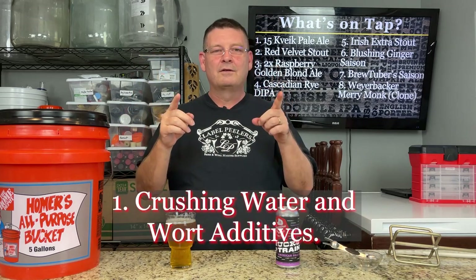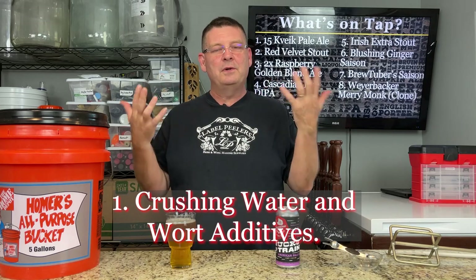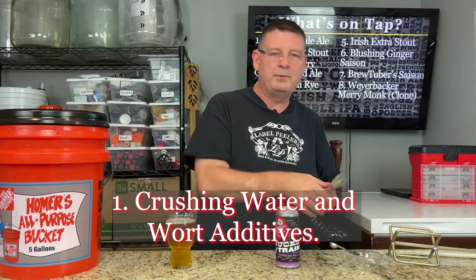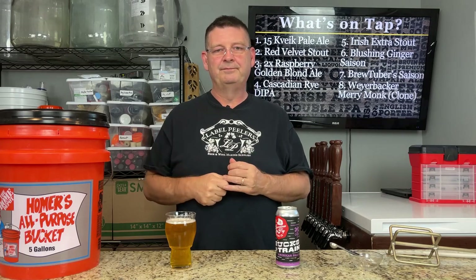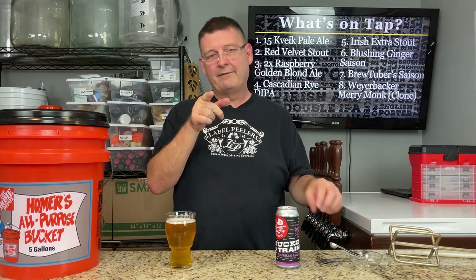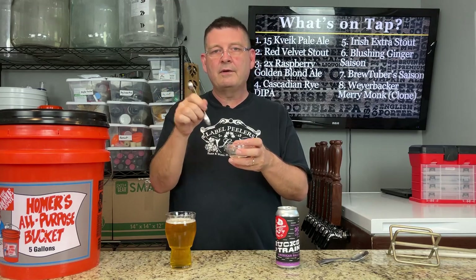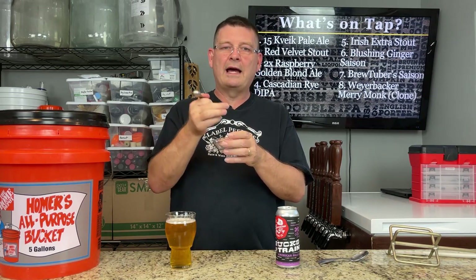Number one: crushing calcium chloride, Campden tablets, or Whirlfloc tablets. I wasn't even thinking about it this way, but I do it all the time. I was watching Pierre on Simple Homebrew — he took two spoons, put the tablet in and just pushed them down — crushed, done. Sometimes we overcomplicate things. I have a mortar and pestle too, but this is how I normally do it. I crush the calcium chloride down as powdery as possible so it dissolves faster. I measure everything, do the calcium chloride first before adding all the other brewing salts.